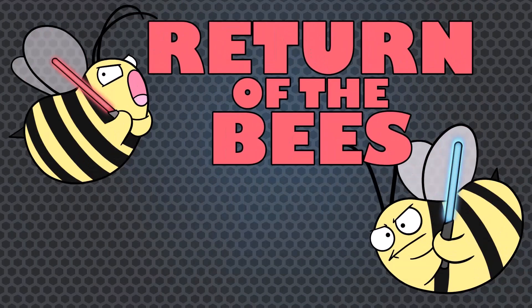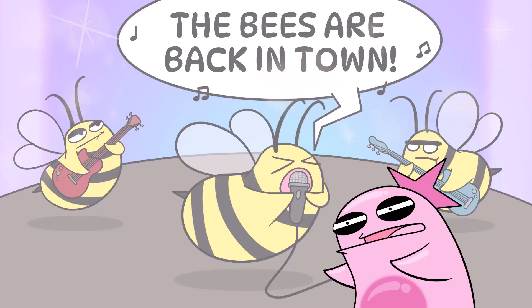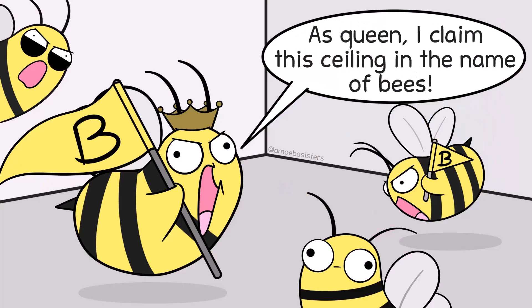Until the bees struck again — there's a sequel to this story. The bees came back. Not those exact bees, but another colony of honeybees built their nest, this time above my son's ceiling.